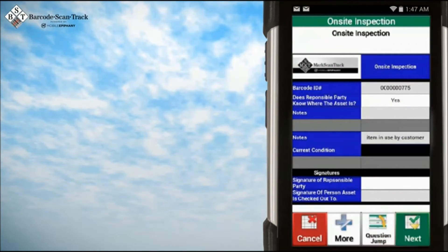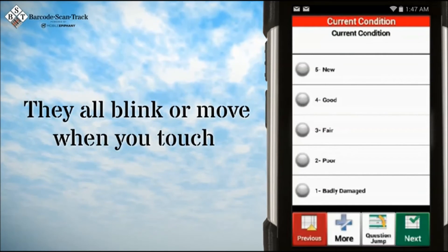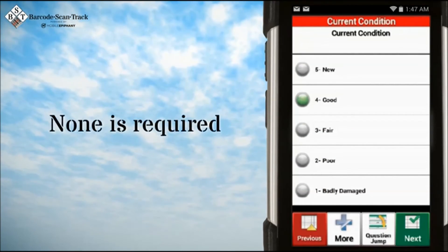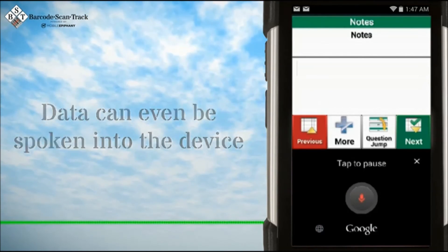Buttons are larger than the largest of fingers, and they all blink or move when you touch them to give your employees confidence in what they are doing. Training is typically less than 15 minutes, and for many experienced smart device users, none is required. Data can even be spoken into the device and quickly converted to text.